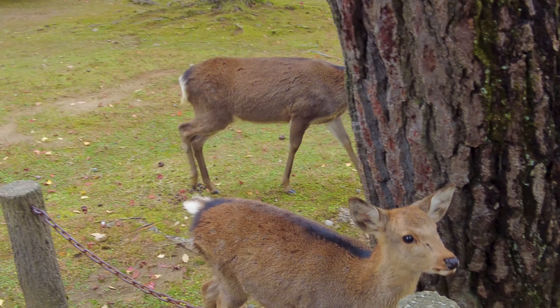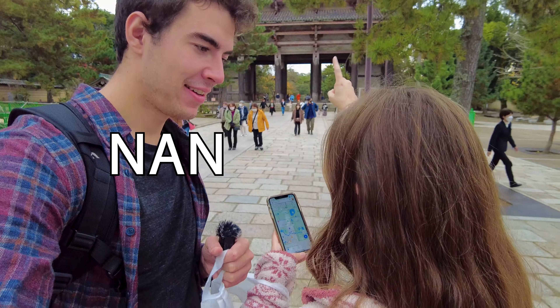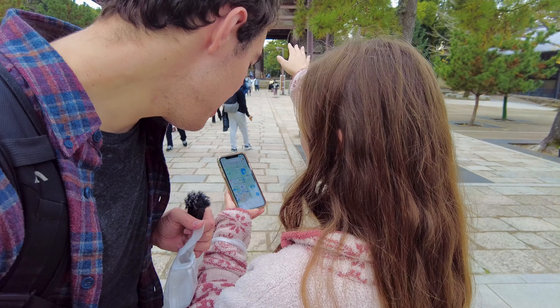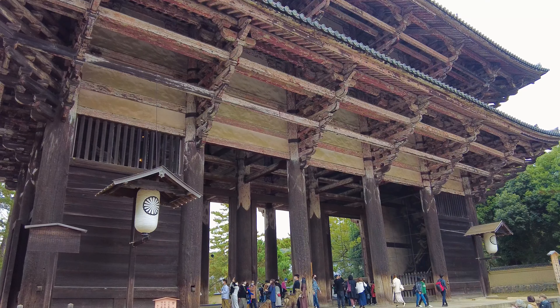There's more deer — whoa, that's huge. Look at that, that is epic. Wow, I did not even expect that. Over here is the Nandaimon Gate of the Todai-ji temple. We're going to the next temple and our camera just died, so we're going to have to show you through an iPhone. Let's go.